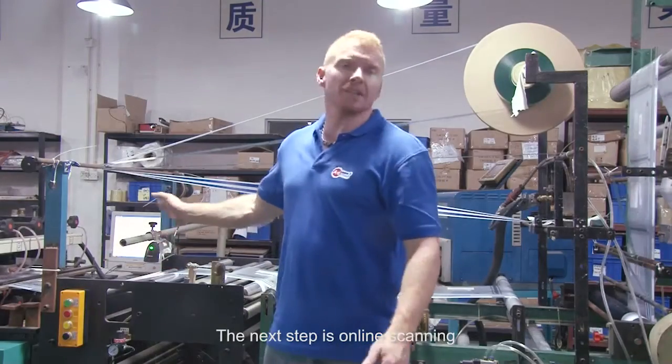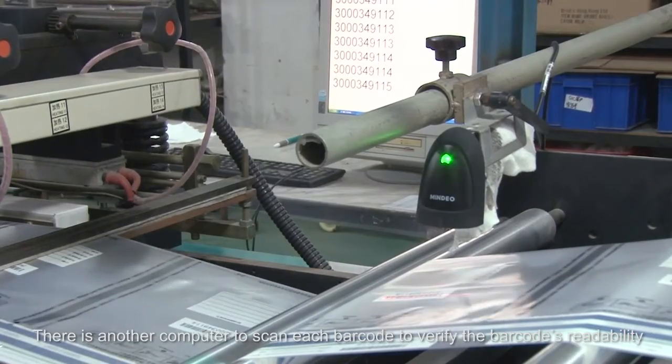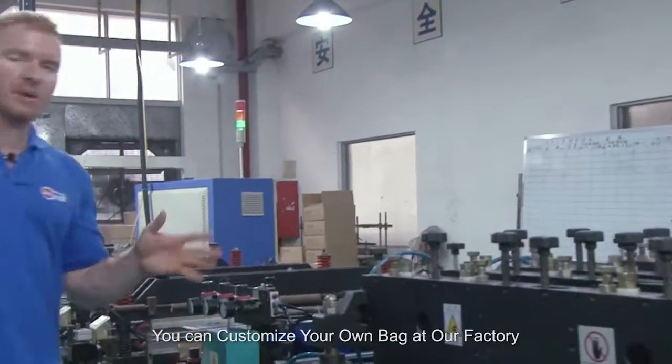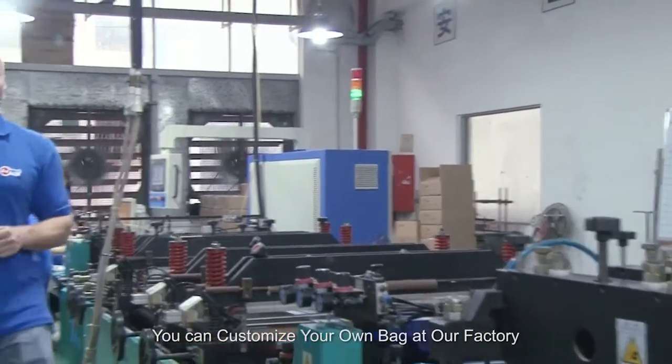The next step is online scanning. There is another computer to scan each barcode to verify the barcode's reliability. You can even customize your own bag at our factory.